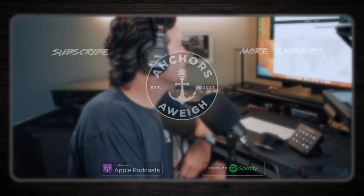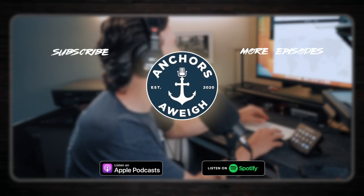Thank you for tuning into this episode of Anchors Away, and I look forward to welcoming you back on board for the next episode. Be sure to subscribe and have future episodes automatically docked into your favorite podcast player. Until then, Anchors Away!